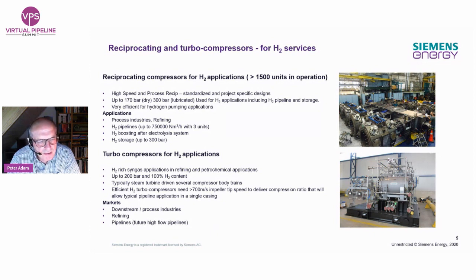Coming to turbo compressors: we already sell turbo compressors for hydrogen applications, mainly in refining and petrochemical operations at high pressure and high hydrogen content. But as I noted, these typically involve 20 to 30 impellers in three casings with a large steam turbine driver — nothing you could fit in a pipeline compressor station. Therefore, the new turbo compressor technology with high tip-speed impellers is under development, and I expect it will be available by 2025 at the latest.